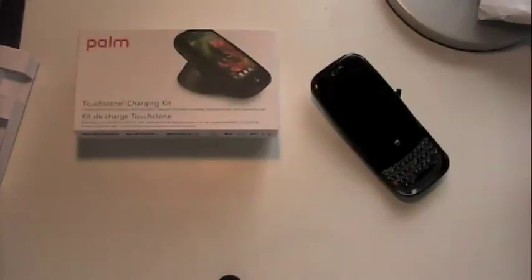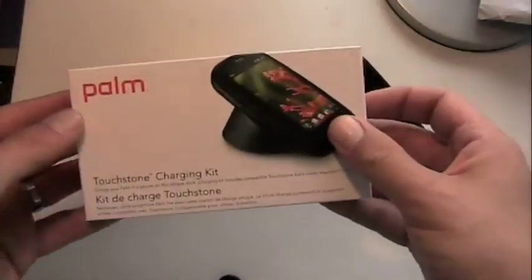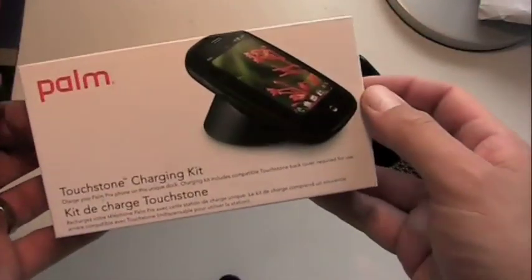$29.99. You know, all these accessories — not just Palm, but everybody makes accessories — they jack up the prices a little bit. I think you could probably find a generic adapter for less, but then again, you're getting generic quality. So I will reserve judgment and just say there you go. I'll try it out in my car and let you know how it works.